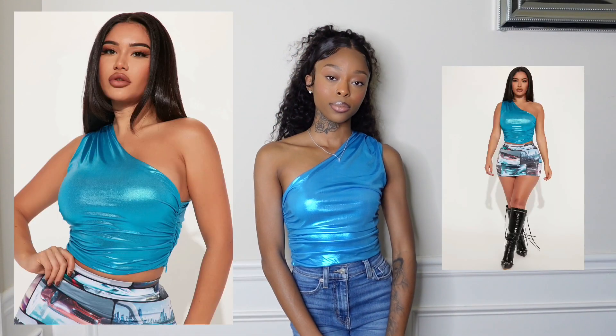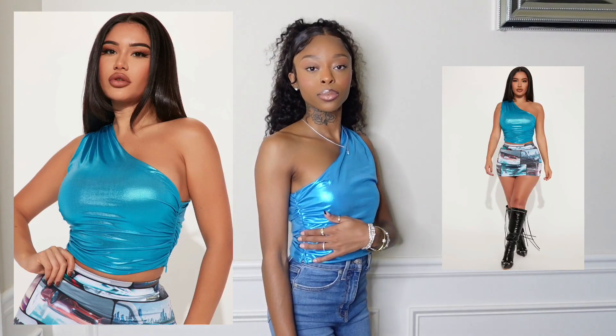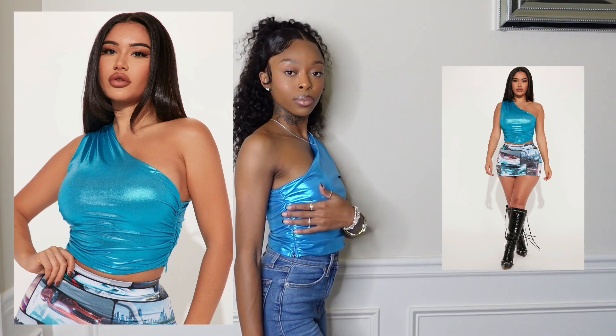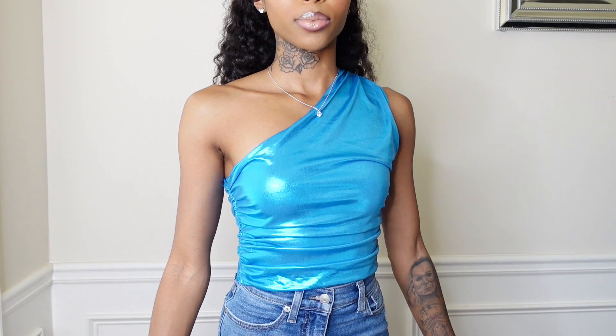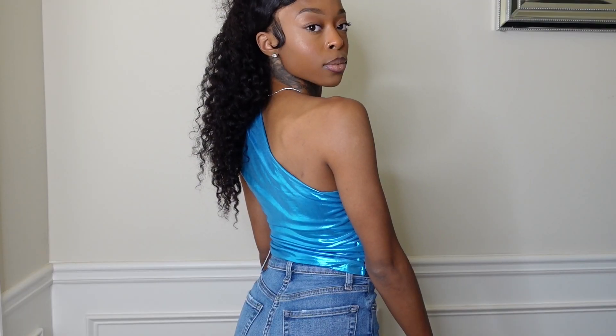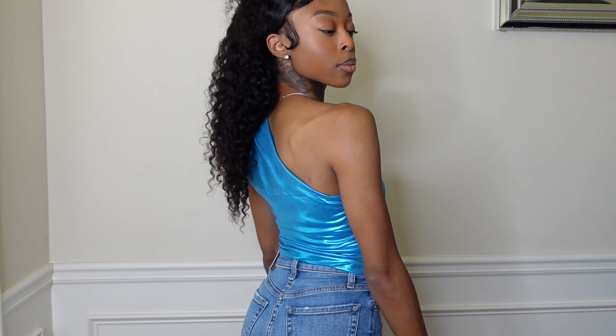Starting off with the top I'm wearing — I got this in a size extra small. It's a metallic blue one-shoulder top. It does come with a zipper on the side, and it creates a ruching effect on both sides. I love this so much; the color is actually very vibrant. I could definitely see myself styling this super easily.